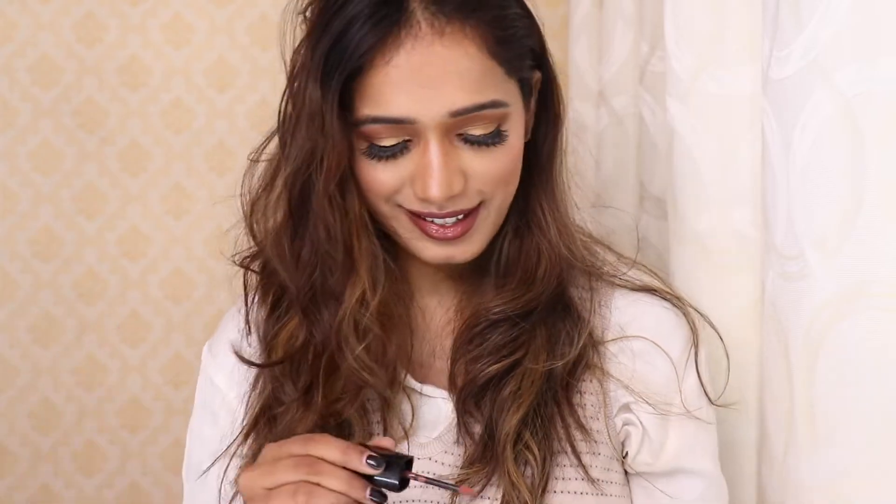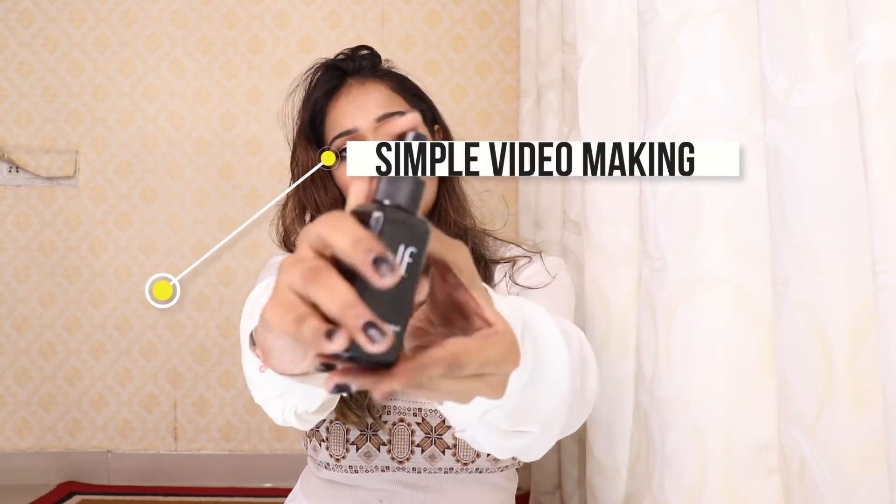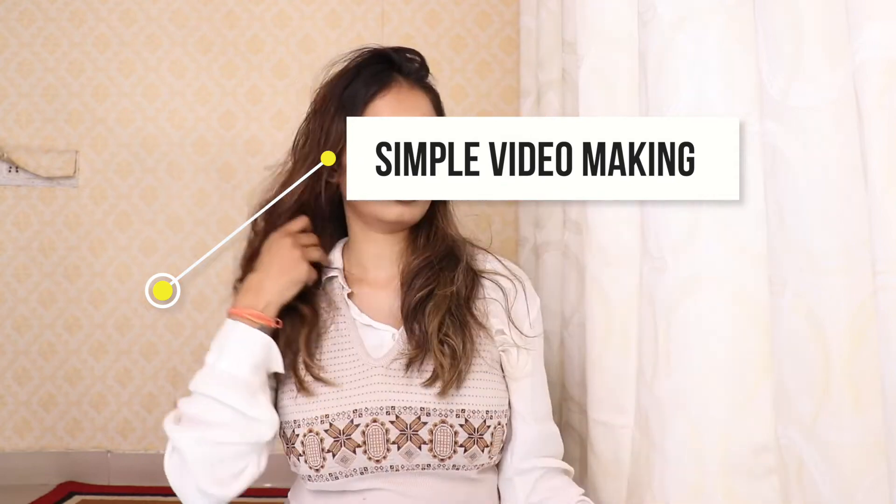I love how the ombre effect of my lipstick is coming together! Now I'm going to use this ELF Matte Magic Mist and Set — it is so amazing. I'm going to set my face to finish my makeup.